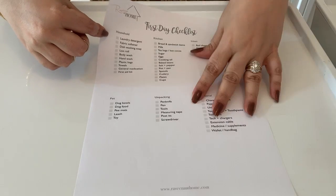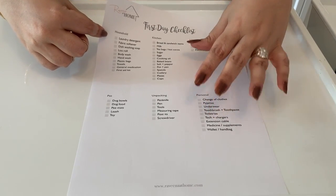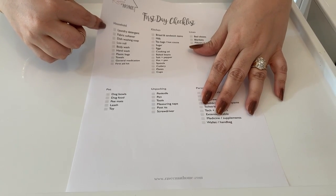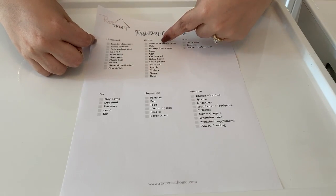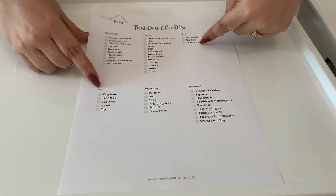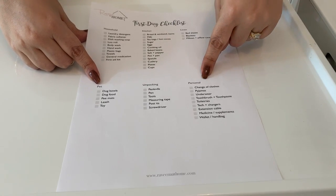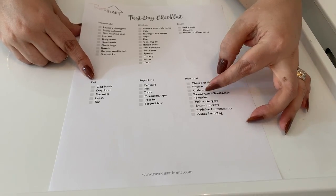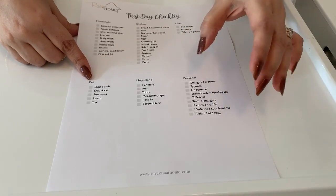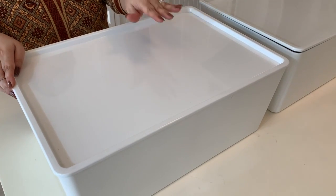To make things very easy, I have created a checklist of everything we need so that we stay organized and don't overlook anything. The contents can be divided into six categories: household, kitchen and food, linen, pets or babies or special needs, unpacking items, and finally personal items. I'll leave a link in the description box below to this downloadable checklist on my blog.